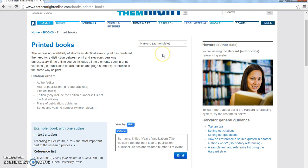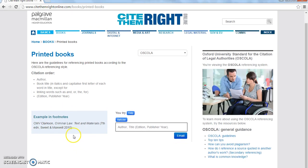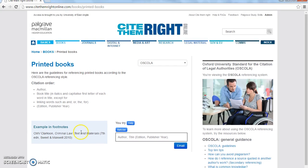What it's showing me right now is the style for Harvard, which is often called the author-date system. In law you may be frequently asked to use a style of referencing called OSCOLA, so all I need to do to look at OSCOLA is change this dropdown menu to OSCOLA, and then you'll see that the information on the page changes, because what I'll be expected to include in my citation and in my footnotes is a different layout. So that's how you use Cite Them Right Online.